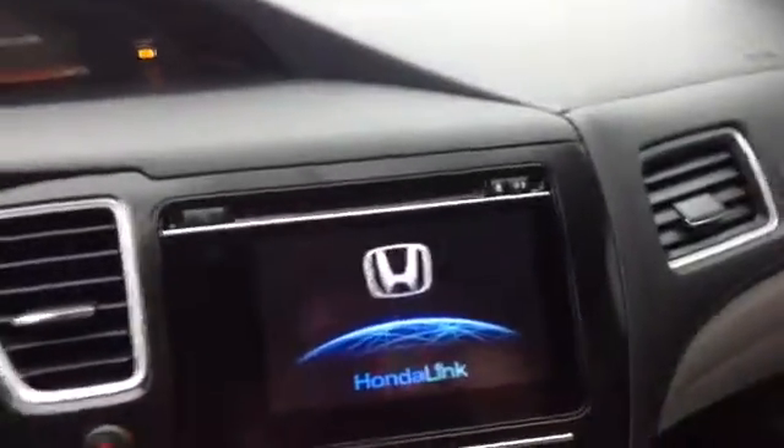It has the color touchscreen — I'll just start it real quick. The touchscreen is nice, it's color. The CD player is up there, and it has heated seats.